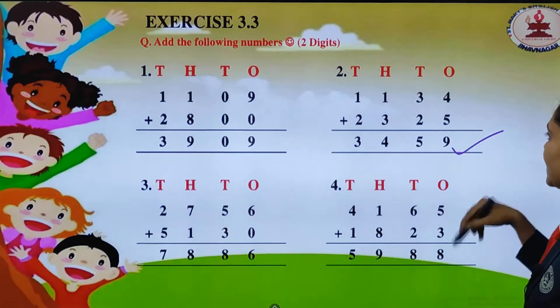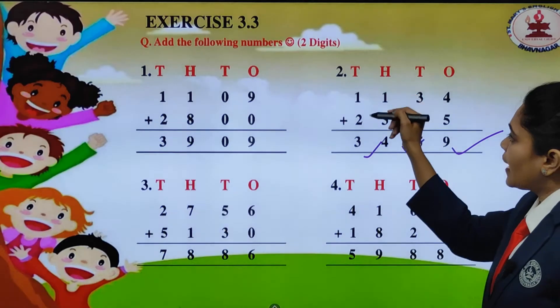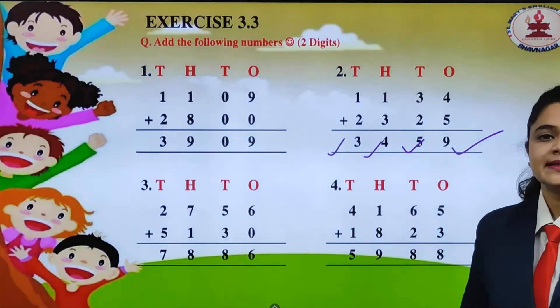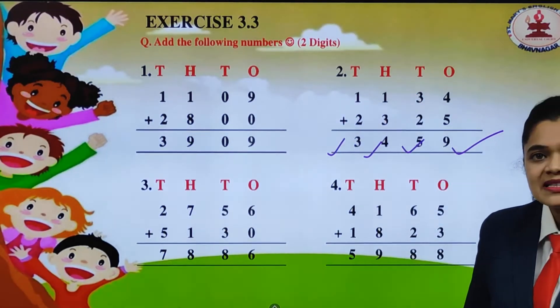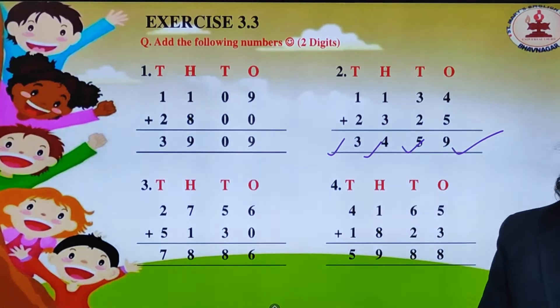Now we will add them all together. 4 plus 5 is 9, 3 plus 2 is 5, 1 plus 3 is 4, and 1 plus 2 will get 3. So our answer will be 3459.